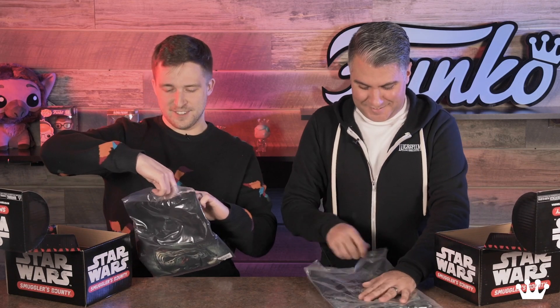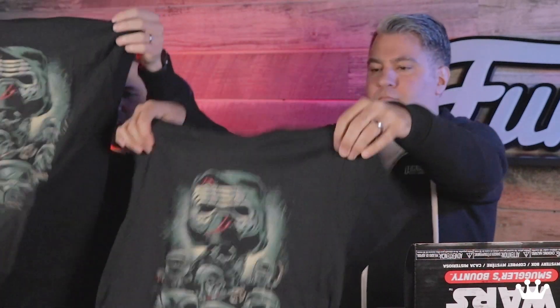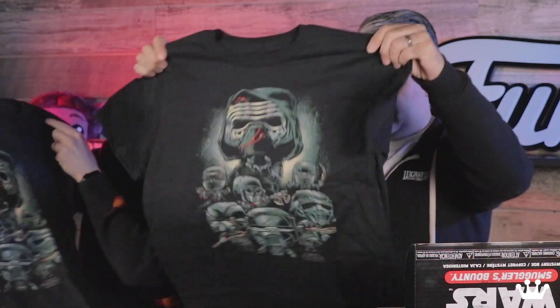With any kind of unboxing, you can get the sense that this is a bad guy — kind of Kylo Ren, Knights of Ren focused box. It's a black t-shirt, just to really make it extra nefarious. So what do we have on here?